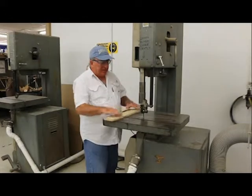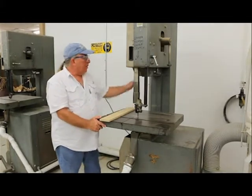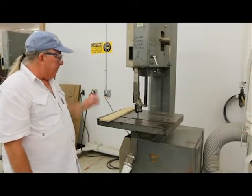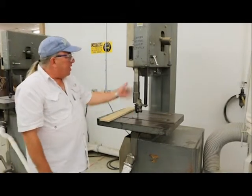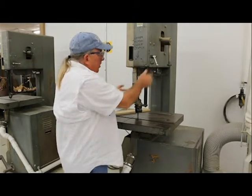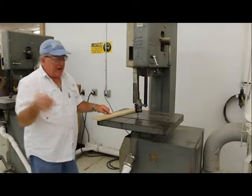I have a piece of MDF here just to show you some basic cuts. This is what the machine sounds like when it's on. Now the machine's off, but it's still coasting — you can still hurt yourself on it, you can still cut your finger off while it's still moving. Be sure the machine is completely stopped before you do any adjustments with this guide. You can get your fingers near the blade if this thing is moving at all while you're trying to adjust it up and down.